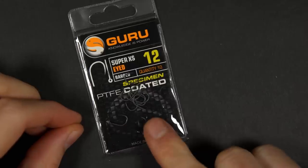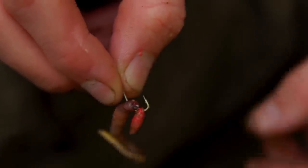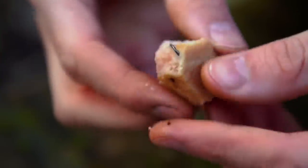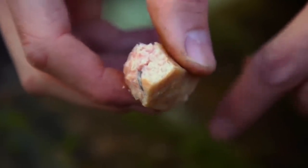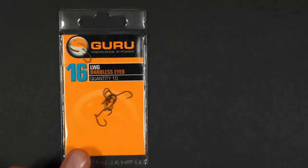The size 12 hook that we use with this rig is perfect for a worm or a bunch of maggots. However, if you want to use a chunk of bread or a piece of spam for example, use a larger hook. If you want to use just a couple of maggots, scale the hook right down to something like a size 16.